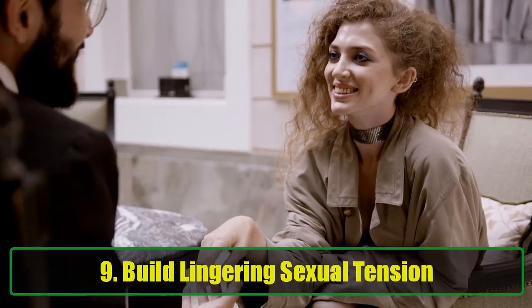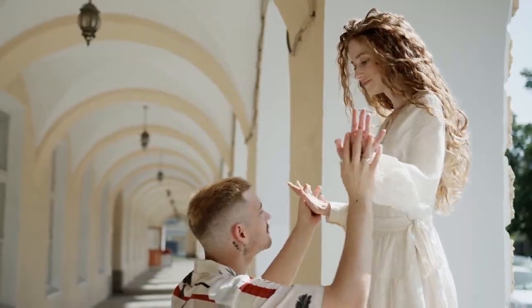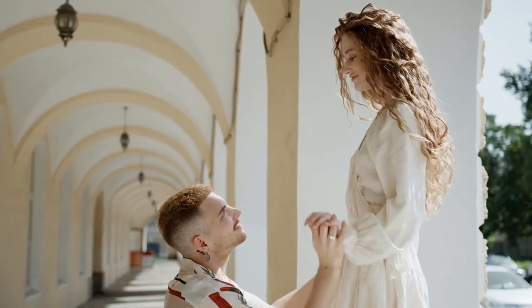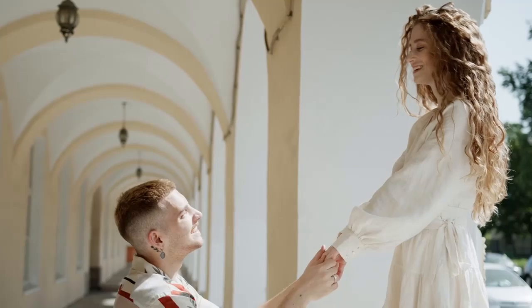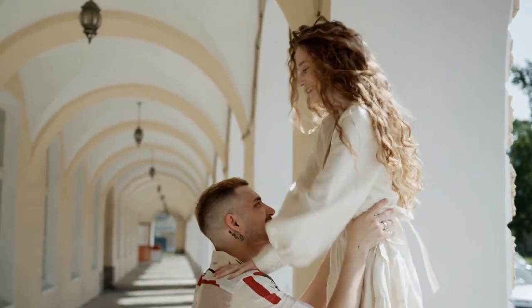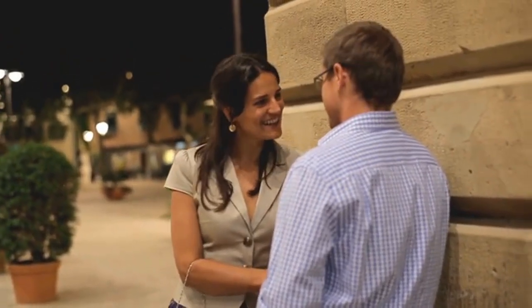Tip 9: Build lingering sexual tension. Creating lingering tension is an art — you don't need grand gestures. Let your hand linger for a second when you touch her shoulder, trace your fingers gently along her back, or speak in a lower tone, forcing her to lean closer to hear you. If your gaze rests briefly on her lips and she catches you, simply smile and look away. These subtle moves create an air of mystery and build anticipation, keeping the romantic tension palpable and exciting.